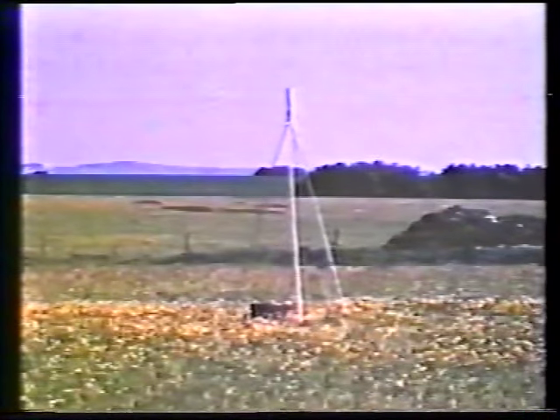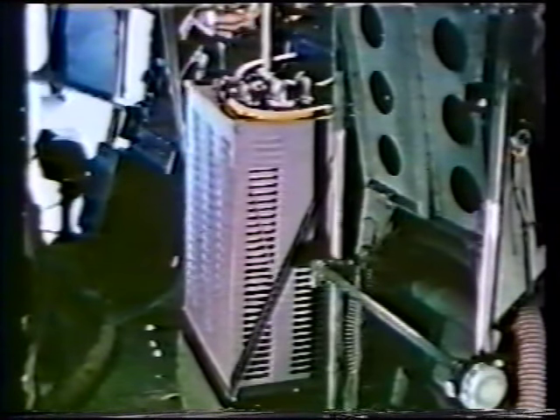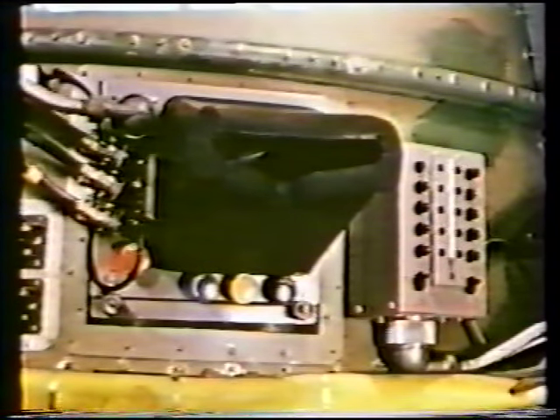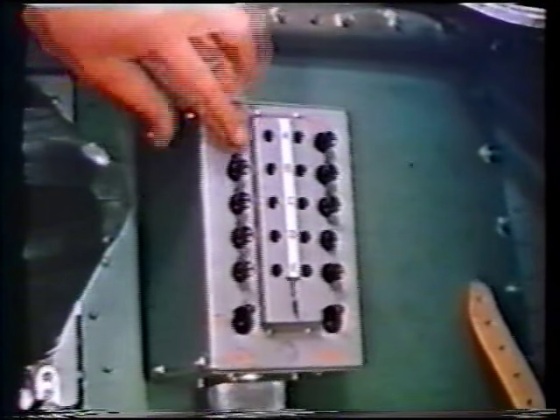A heavy duty nickel-iron battery provides the power, which is converted by the power unit to correct values for the transmitter receiver. The aerial is mounted on a telescopic stand. For our exercise, Rebecca is fitted to a Halifax bomber. Power for Rebecca is produced by a generator on the starboard inner engine. The supply is controlled by a voltage control panel connected to the Rebecca transmitter receiver. This is Rebecca's transmitter aerial, the port receiver aerial and the starboard receiver aerial. Conventional cables connect the aerials to the transmitter receiver unit.